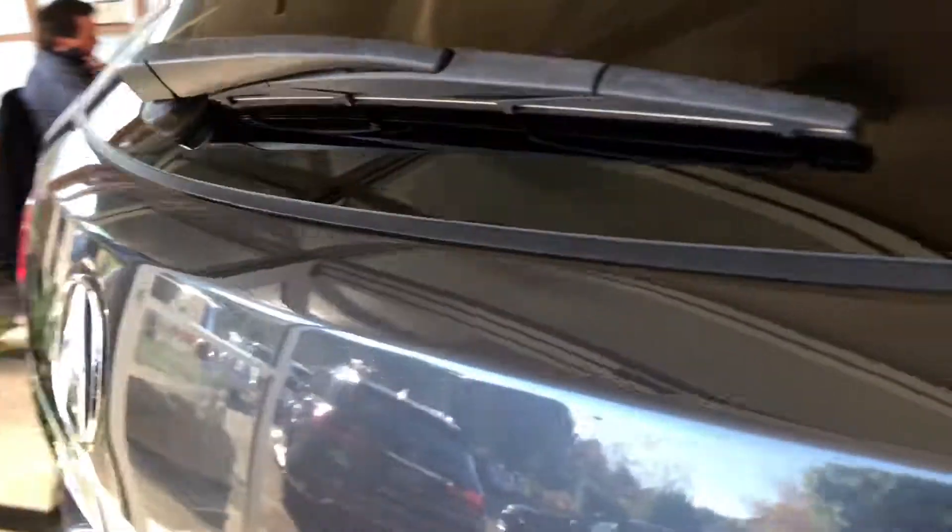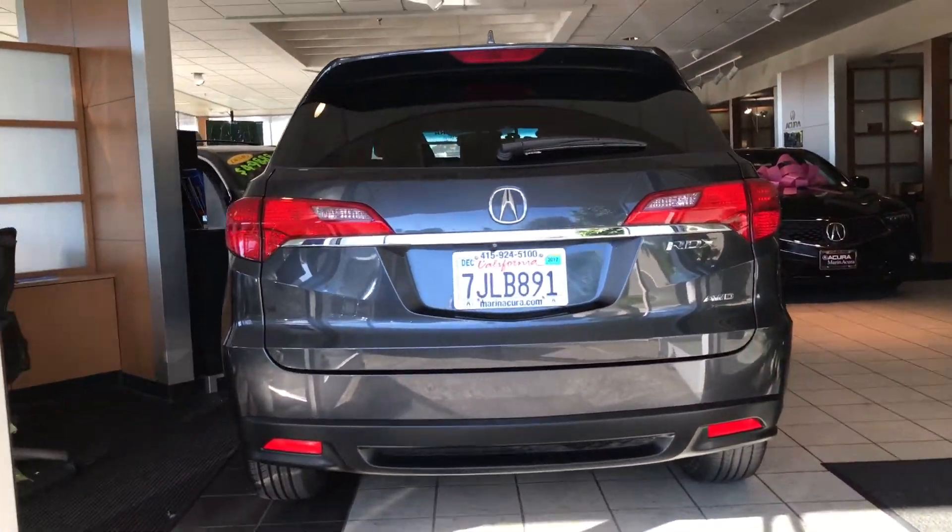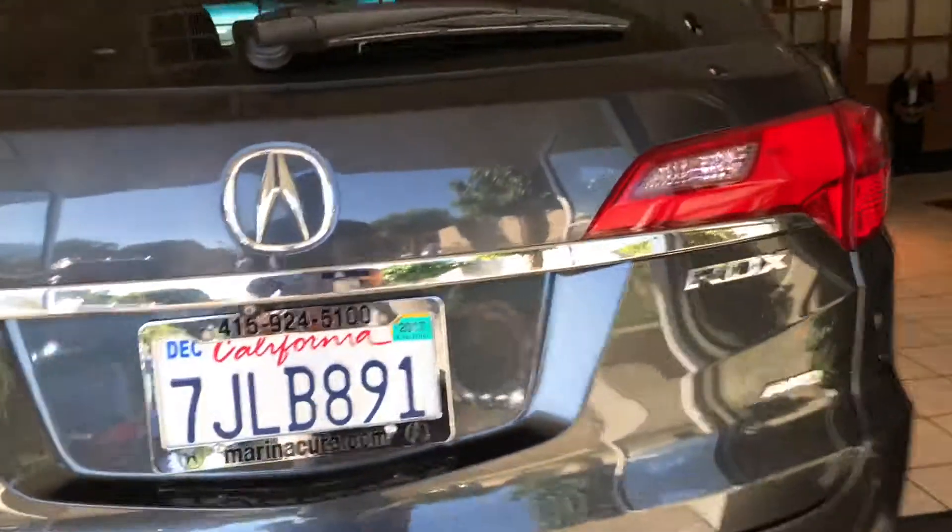I even like that it's got door edge guards as well. Coming towards the rear end of this RDX, you've got a reverse camera that's going to help you when you're backing up. This also features all-wheel drive and it has a power tailgate as well.